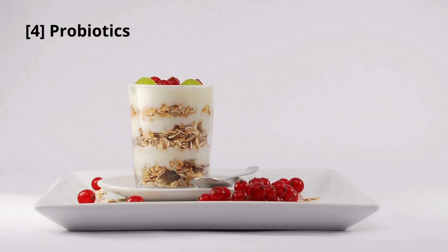Probiotics, found in yogurt, kefir, and fermented foods, can support a healthy gut. A balanced gut microbiome is essential for a strong immune system and can help mitigate allergy symptoms.